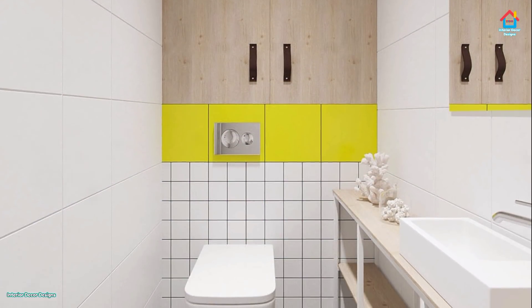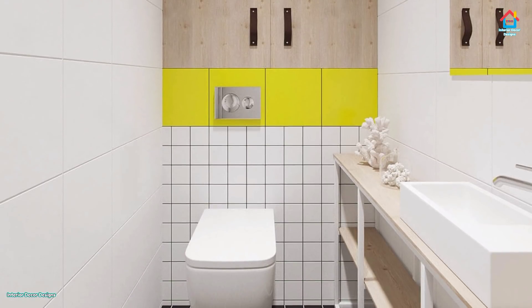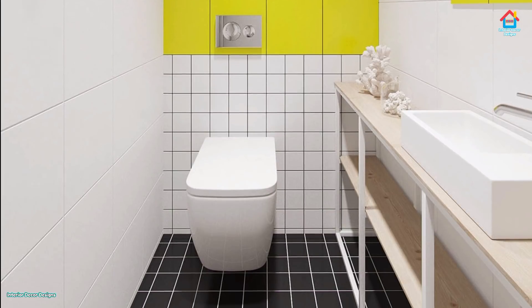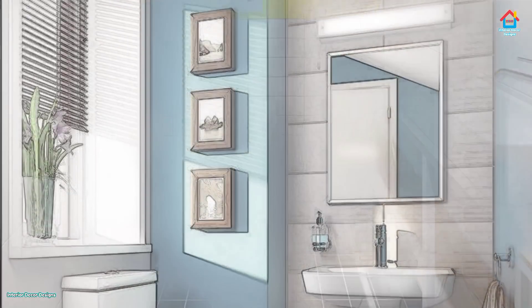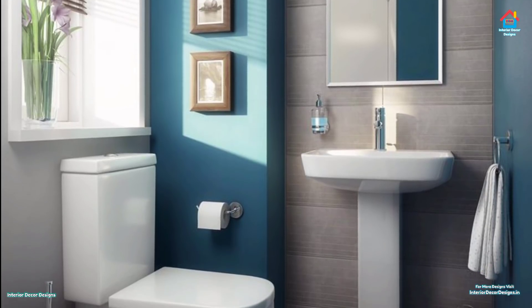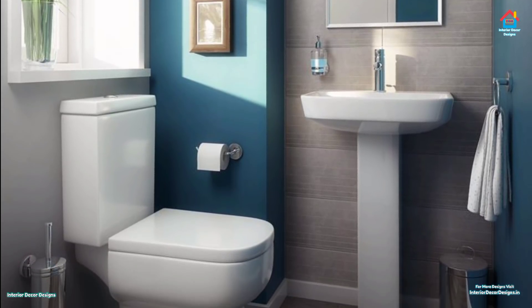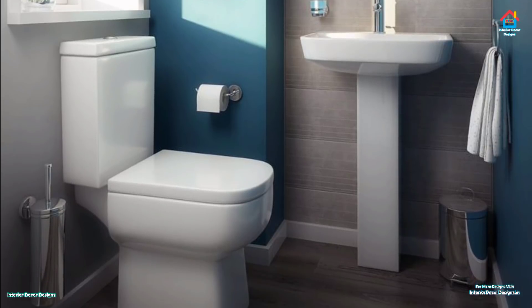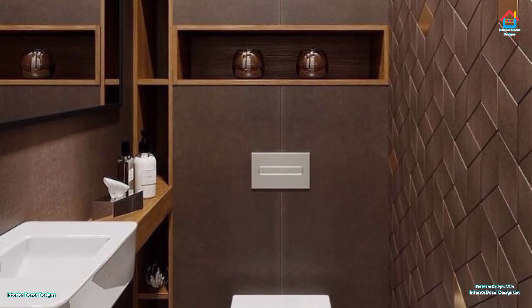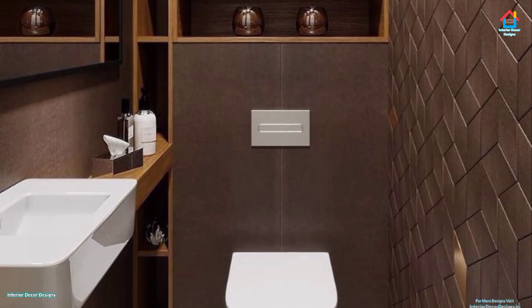Hello friends, welcome to interior decor designs. If you are planning for a new bathroom and you are searching for small bathroom design ideas, then watch this video fully. We will give you a few valuable ideas and showcase the best designs you can ever think of. So relax and watch each bathroom design carefully and get some great and innovative ideas used by top interior designers all over the world.